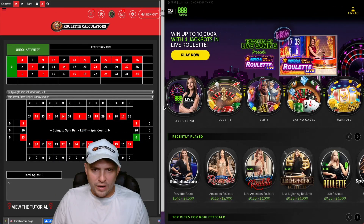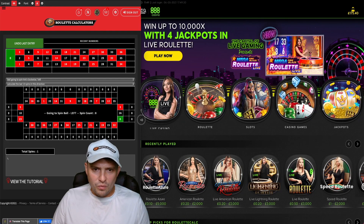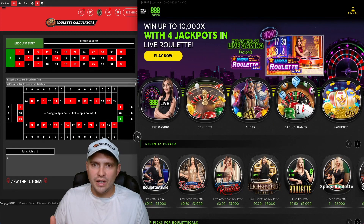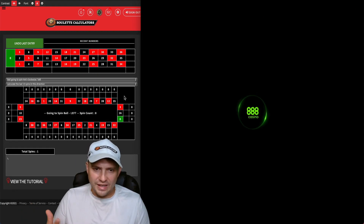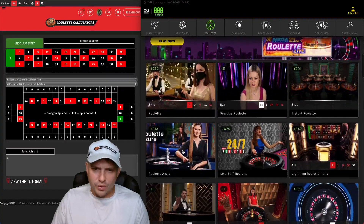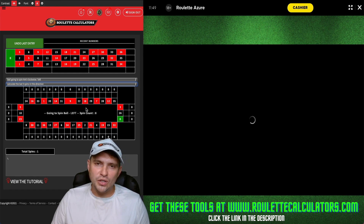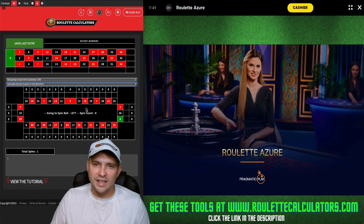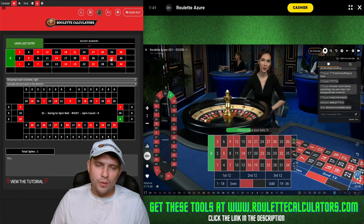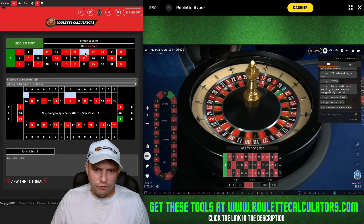We're going straight into the dealer tracker and over to 888 Casino. I'll squash these windows down so we can get them side by side. If you haven't been following my videos, the balance we've got now started from £20 — we're now on session five. I started with £20, took that up to £57, then £110, then £140, and now £175, doing gradual increases with safe, steady progression.